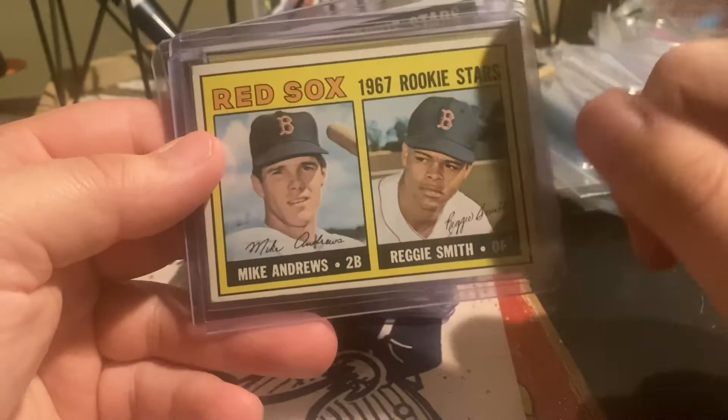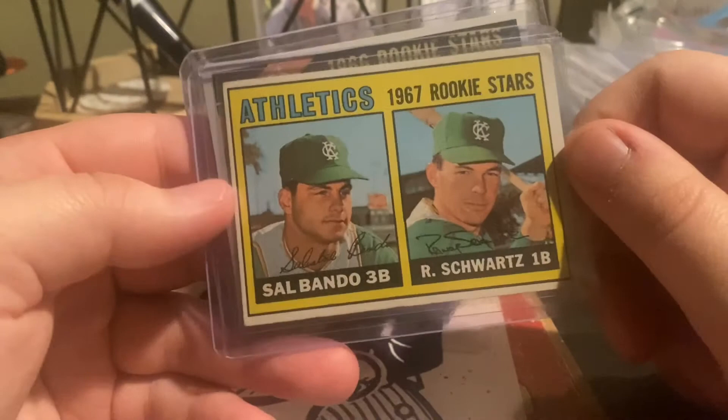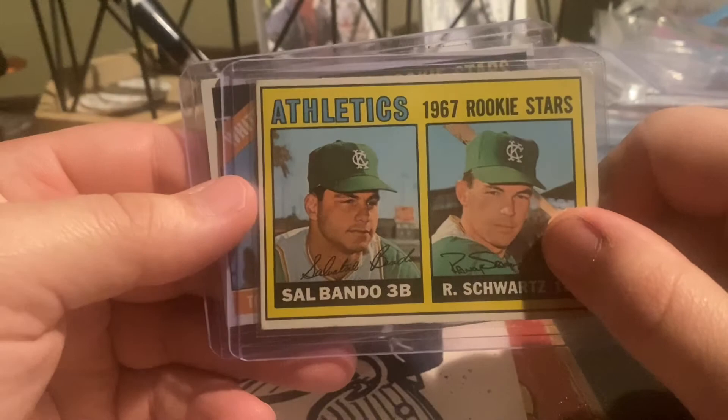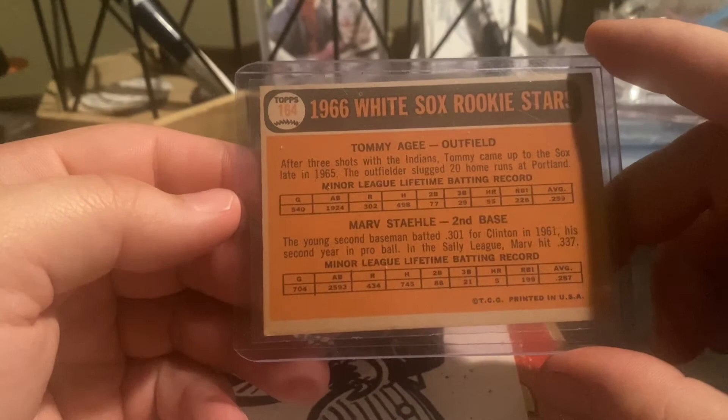A '67 Reggie Smith rookie — seven-time All-Star, career WAR of 65. There are definitely worse guys in the Hall of Fame than Reggie Smith. Sal Bando '67 Topps rookie — if you look at the numbers, this guy's a top-10 third baseman of all time. Kansas City Athletics — had to have that one for my collection. Last one: Tommy Agee rookie — he was the Miracle Mets center fielder. Nice card. Thanks for tuning in guys. I appreciate all the positive feedback and I'll keep bringing you these videos as I acquire cards over the next few months. Take it easy.